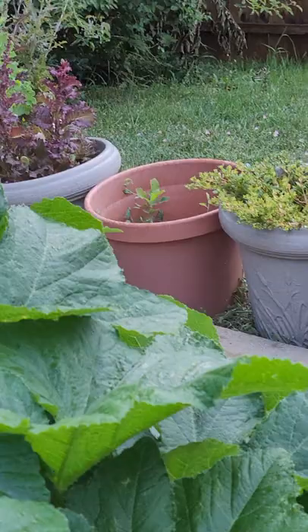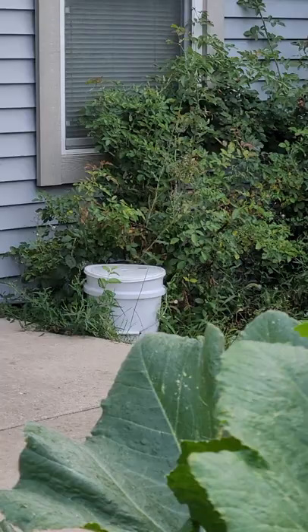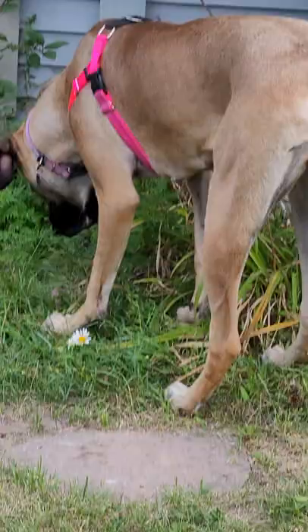Last but not least, we've got the big girl Mina, eating stuff she probably ought not to be eating. What are you eating, Mina? She's pushing me over — she's 100 pounds now. Last visit she was 99.9 pounds and she'll be a year on August 27th, so she's coming along great.